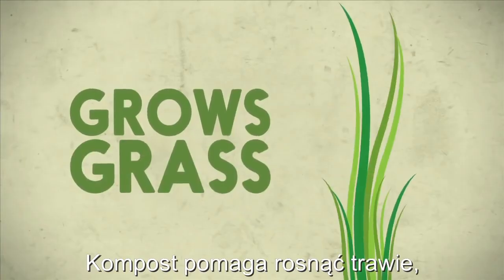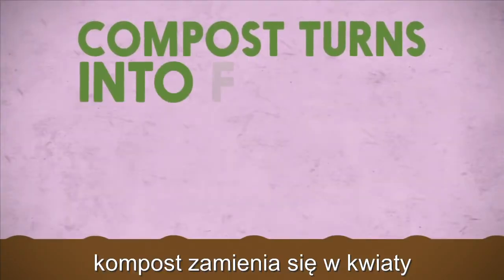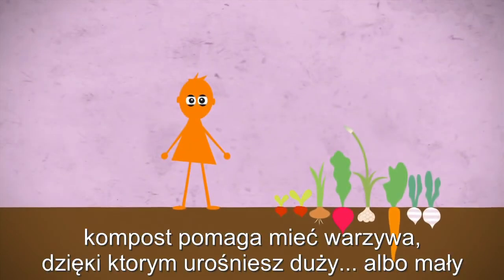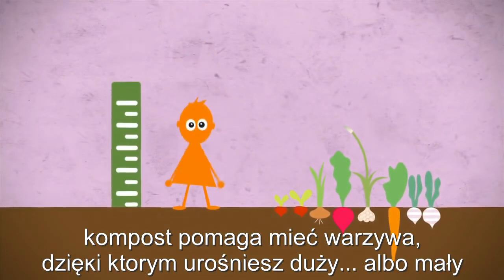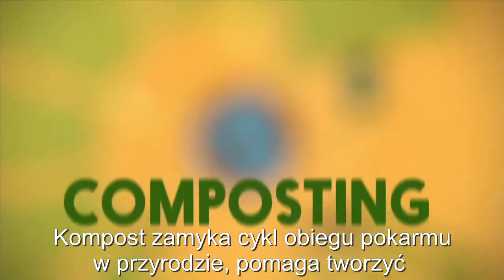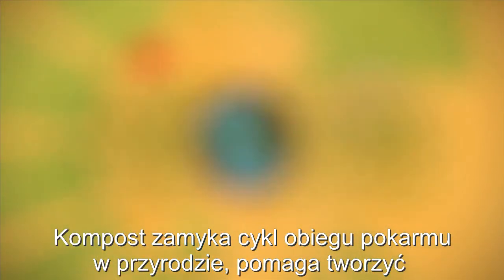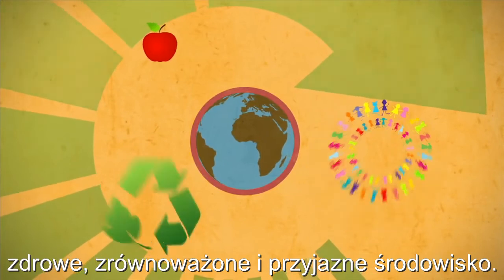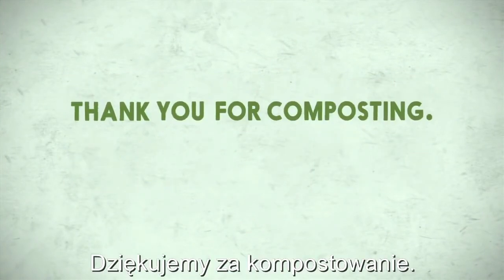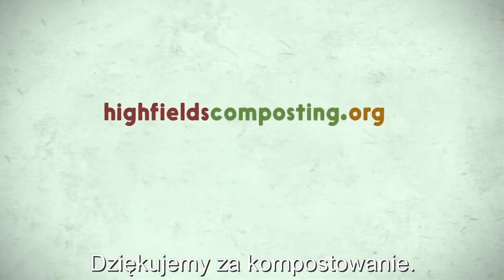Compost grows grass. You can use compost to help your family grow vegetables. The compost helps grow food. It's just one big food cycle. Composting closes the loop on our food system, creating a healthy, harmonious, and sustainable system for all of us to thrive. Thanks for watching. Thank you for composting.